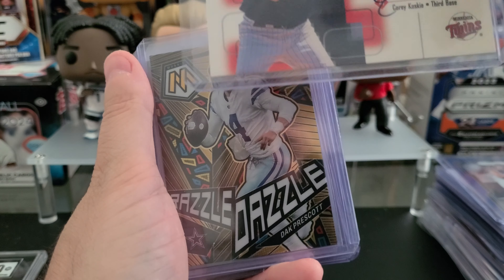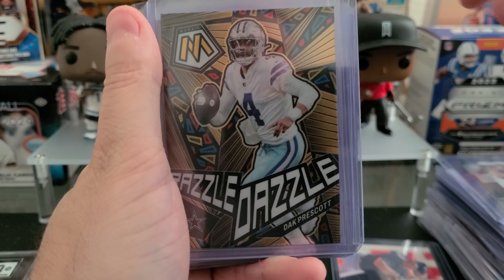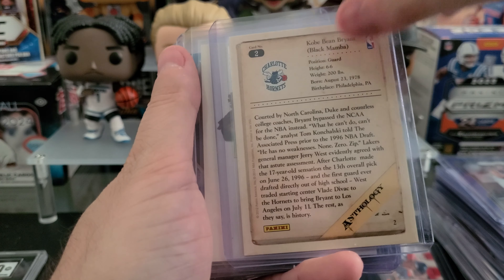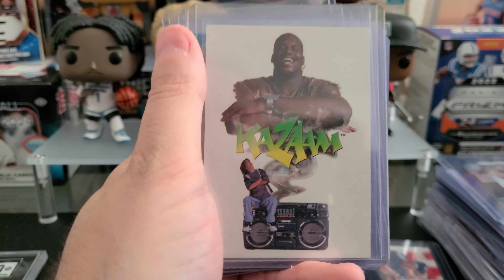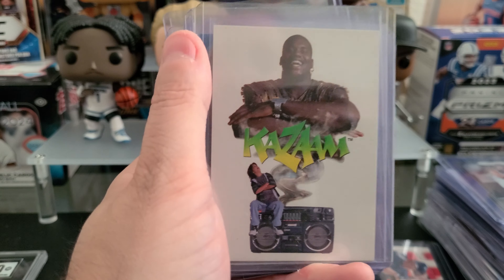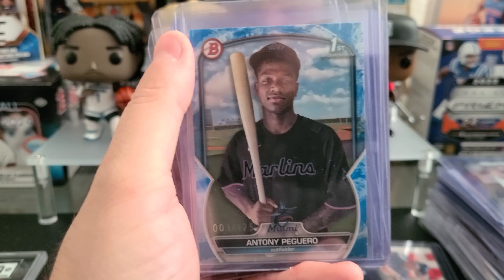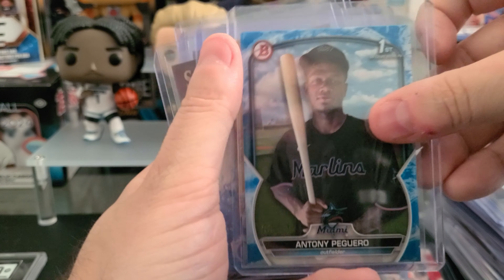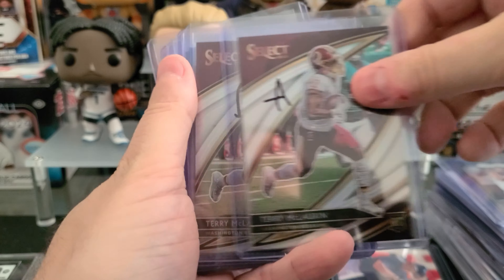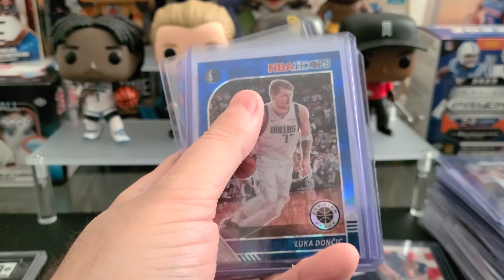Ezekiel Tovar on the Sapphire to 199 auto. Corey Kosky auto — one of my favorite Twins. Razzle Dazzle Dak Prescott. Kobe on the Panini Anthology. A Kazam card from Shaq — I don't know why I bought this, it just looked kind of cool and it's one of the worst movies of all time, so that's enough for me. Antonio Poguero — a Marlins prospect I like, I have like three or four of him. Joe Burrow on the Gridiron Iron Kings. Two Scary Terrys on the silver — field level.